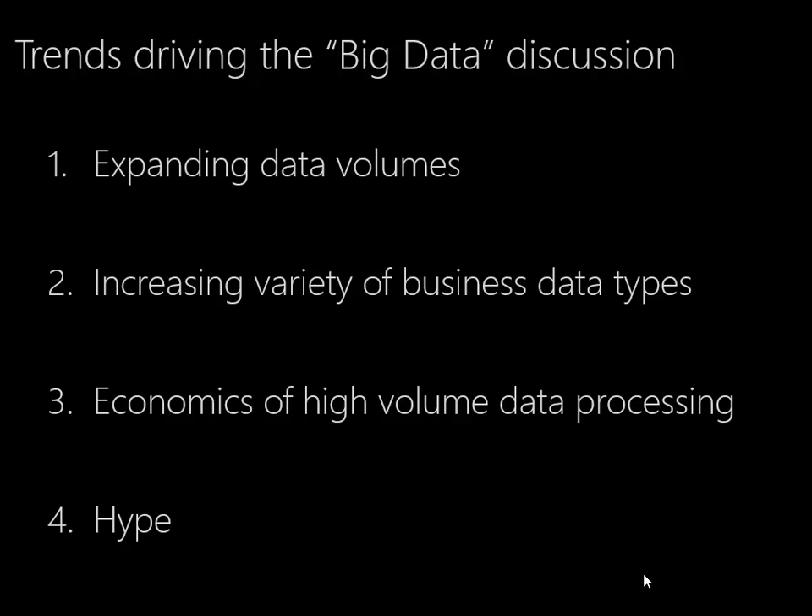The third is the economics of data processing at high volume. Hadoop and other big data technologies were designed with high volumes in mind, so if we have the volume, these are technologies we need to look at to see how they'll work with our information. The fourth, obviously, is hype.